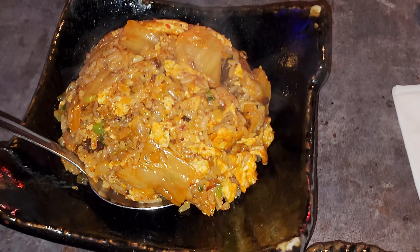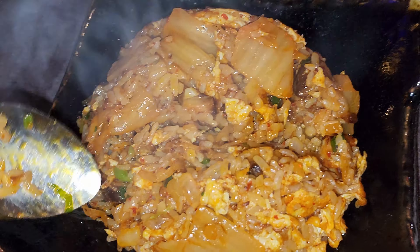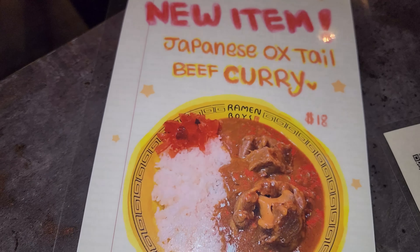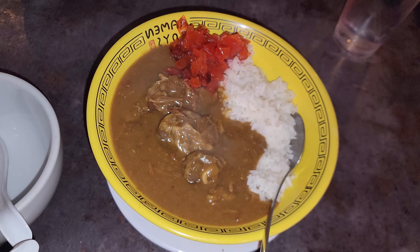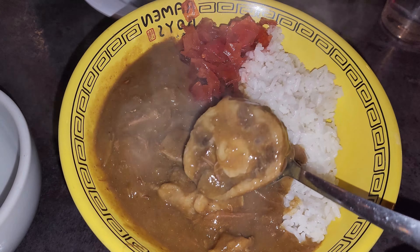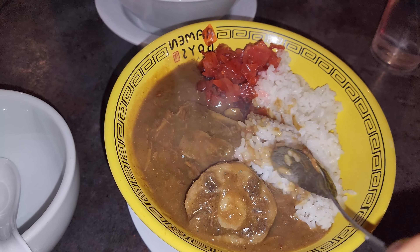Right here we have the kimchi fried rice. I believe this place is actually owned or managed by Koreans, so they have kimchi fried rice and a few other Korean dishes. This kimchi fried rice — look at this — it is so moist. Very decadent, plenty of flavor in every bite. And this is the oxtail curry, which is served over rice with some pickled daikon, aka radish. Check out the amount of oxtail you get — two big chunks with some more broken down pieces in the curry. I recommend this, it's so good.